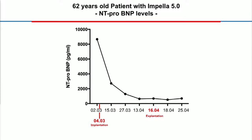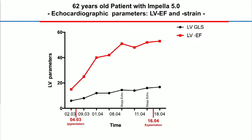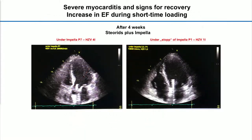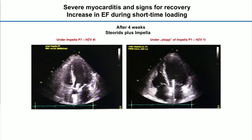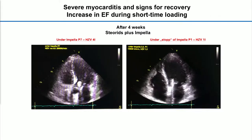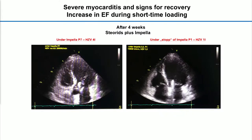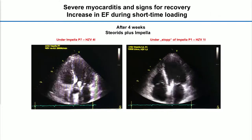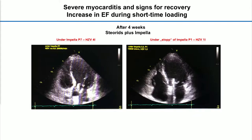Ejection fraction improved, but probably more important, as you can see here, strain improved over time. Every time we did our serial echos, we wanted to know whether we had first signs of recovery. We performed full support under this condition at P7, with cardiac output of 4 liters. And as you can see here, when we reduced the impeller to P1, suddenly ejection fraction started to rise. So reduced loading was a trigger that allowed improvement of ejection fraction to be detected.